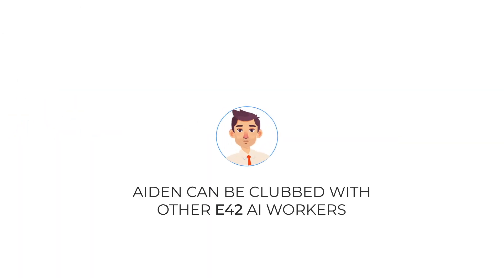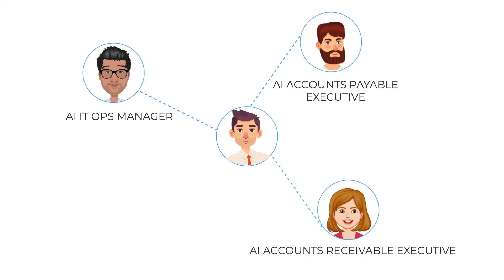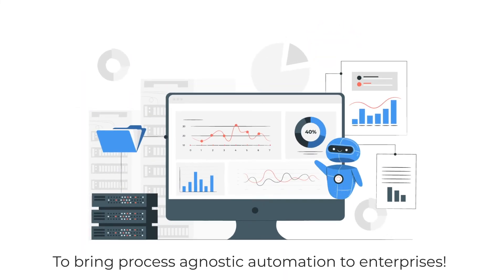Aiden can be clubbed with other E42 AI workers, including the AI IT Ops Manager, AI Accounts Payable and Accounts Receivable Executives, AI KYC Agent, and others to bring process-agnostic automation to enterprises.